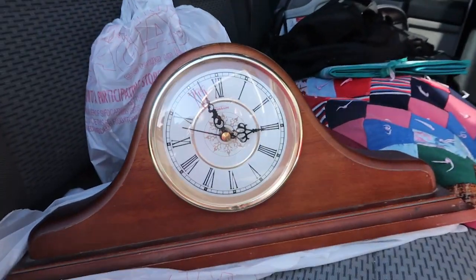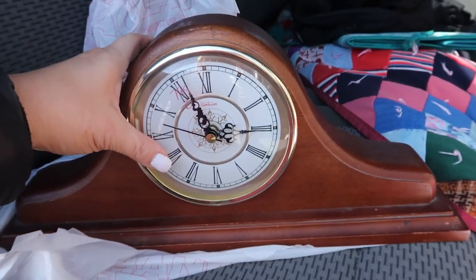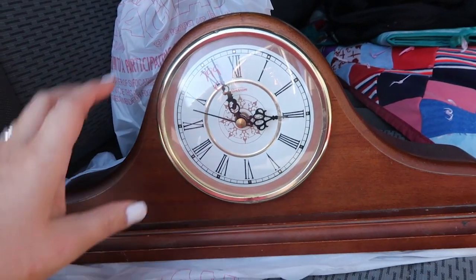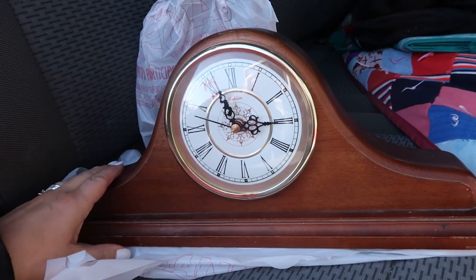You guys won't believe it — this clock was only 75 cents! They had it marked for eight dollars, but their orange tags were 75 cents today, so I got this clock for 75 cents.